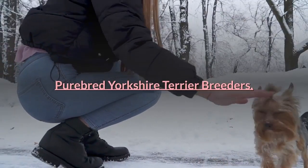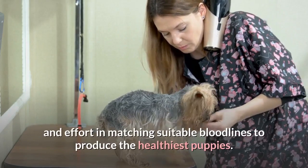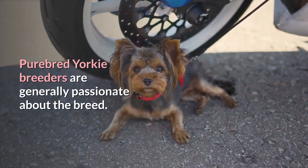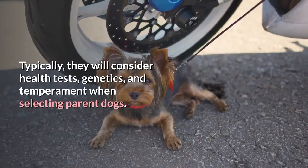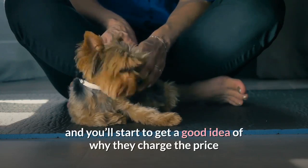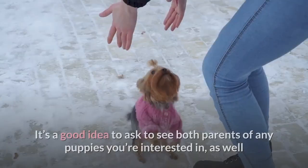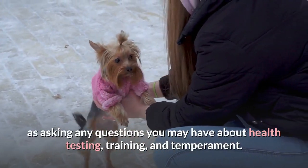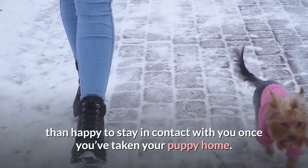Purebred Yorkshire Terrier breeders: While some of these puppies may not be destined for showing classes, their breeders will still spend plenty of time and effort matching suitable bloodlines to produce the healthiest puppies. Purebred Yorkie breeders are generally passionate about the breed and place the health and welfare of their dogs above making a profit. Typically, they will consider health tests, genetics, and temperament when selecting parent dogs. It's a good idea to ask to see both parents of any puppies you're interested in, as well as asking questions about health testing, training, and temperament. Many of these breeders will be more than happy to stay in contact with you once you've taken your puppy home.